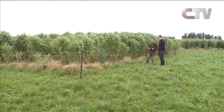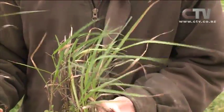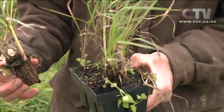As with any exotic plant, the risks of invasiveness were thoroughly checked before it was allowed to be grown in New Zealand four years ago. Ecologically, they found it to be perfectly safe. Patrick Phelps, CTV News.